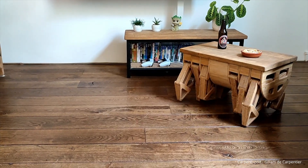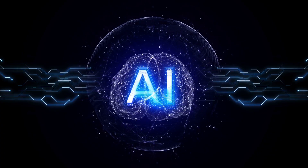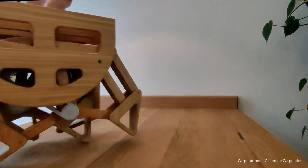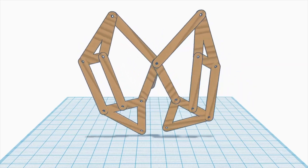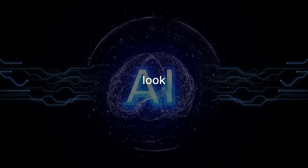Imagine this: a table that walks. And here's the kicker — artificial intelligence played a big role in creating this Carpentopod. It's a wireless wooden coffee table that walks around, all thanks to AI. Sounds cool, right? Let's take a closer look.